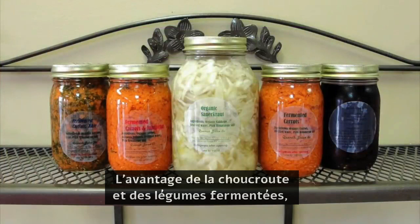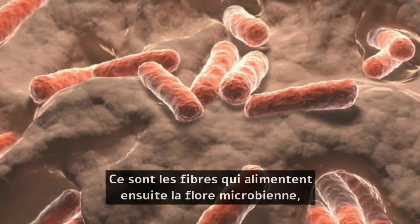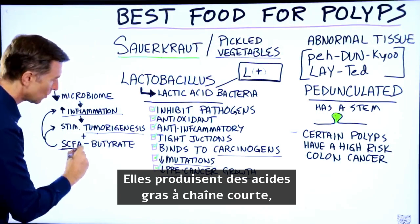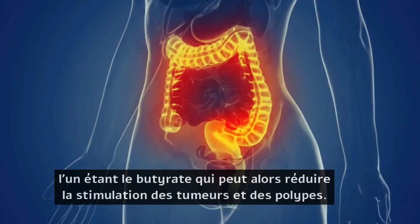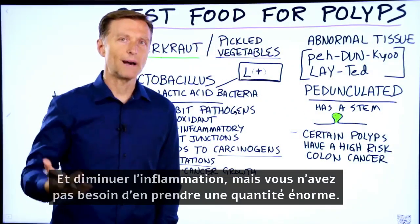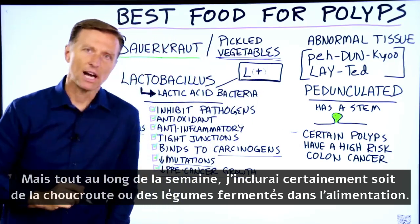The benefits of sauerkraut or pickled vegetables is that you not only have the probiotic, you have the prebiotic — the fiber — which then feeds the microbe. It makes short-chain fatty acids, one being butyrate, which can reduce the stimulation of tumors and polyps and decrease inflammation. You don't need a tremendous amount, but through the week I would definitely include either sauerkraut or pickled vegetables in your diet.